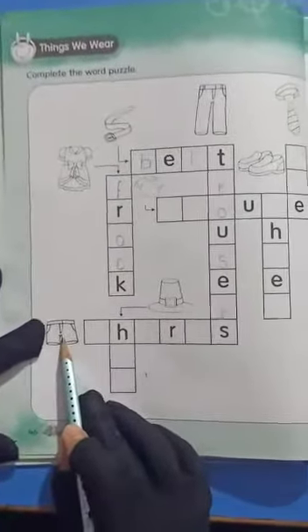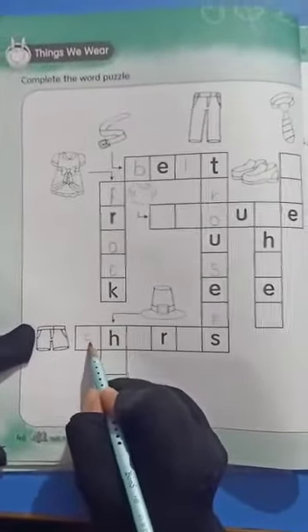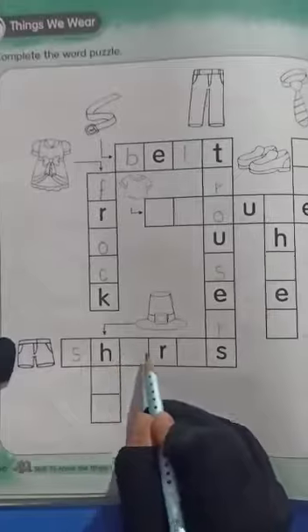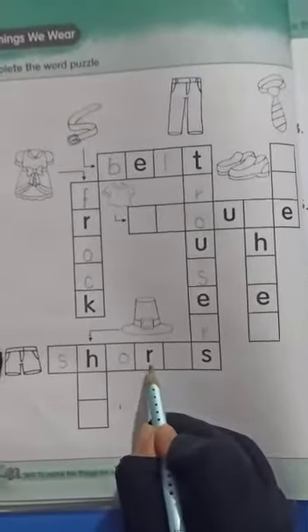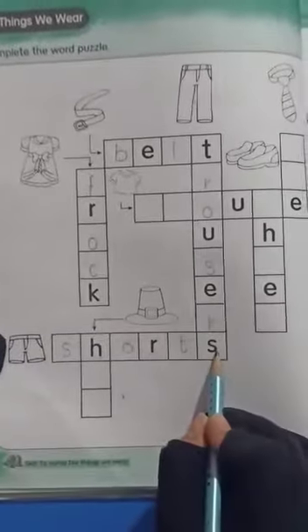Now look at the next picture. Yes, it's shorts. S-H-O-R-T-S. Shorts.